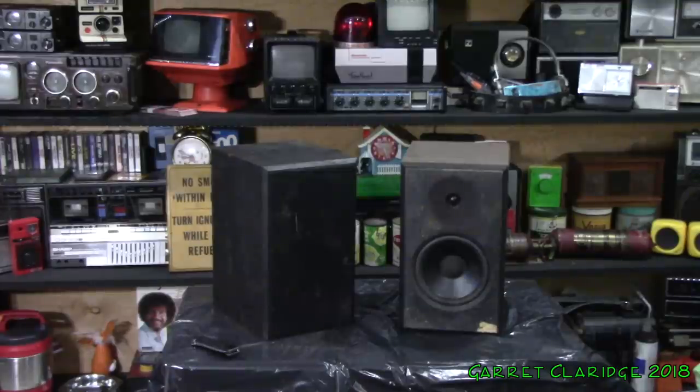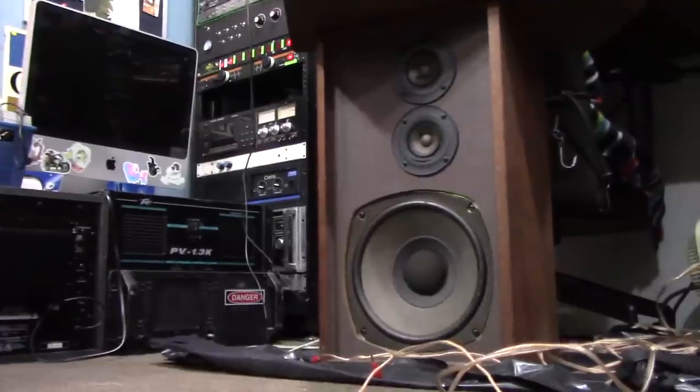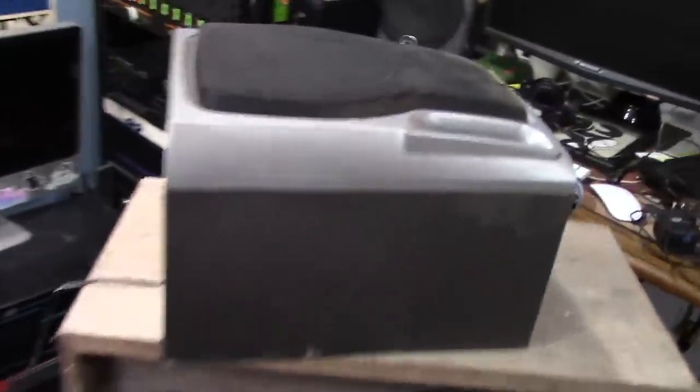It's a few days later, and I brought all the speakers back to the workshop. We have the Paradigms on the bench, there's the one Iowa — the other one was blown stiff — and the two Realistic Novas.